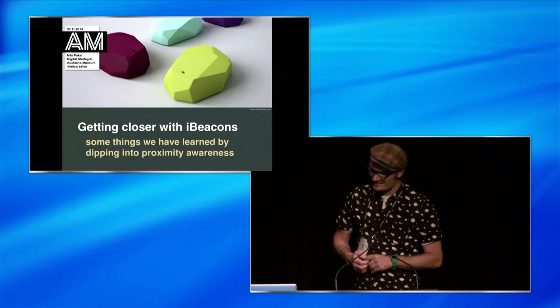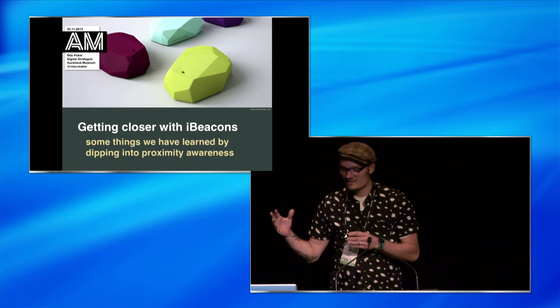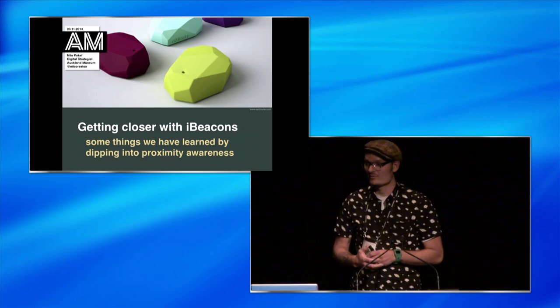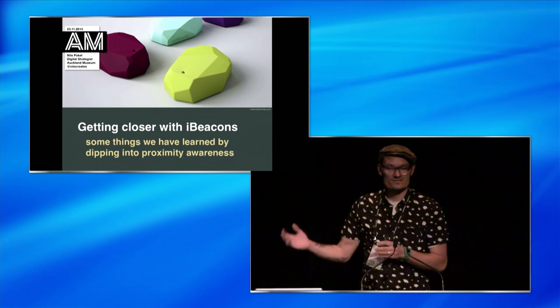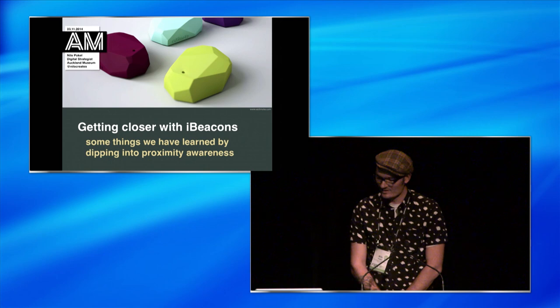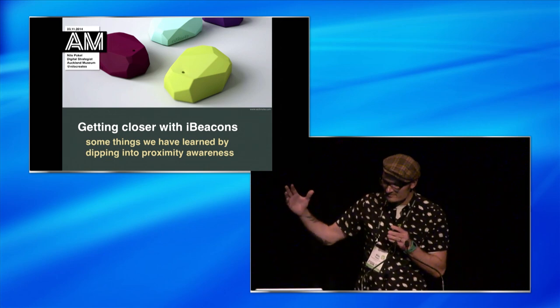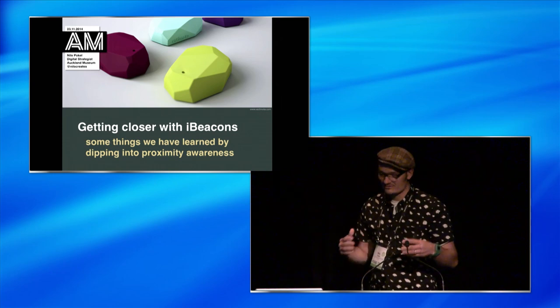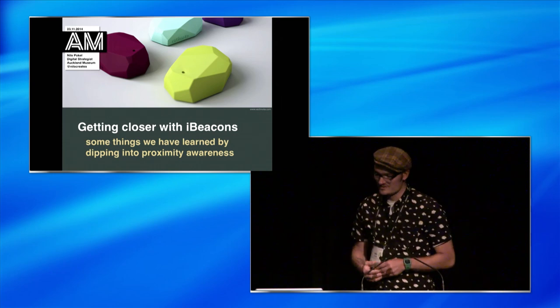Kia ora everyone, good to be back. I'll be talking about some findings from a discrete pilot project around iBeacons. As a disclaimer, many of the challenges we encountered have already been accounted for by others dealing with this technology, and some issues we were struggling with have already been solved. We started a year ago and things are evolving so fast that whatever you put in place needs to allow for rapid iteration as the technology matures and new standards emerge.